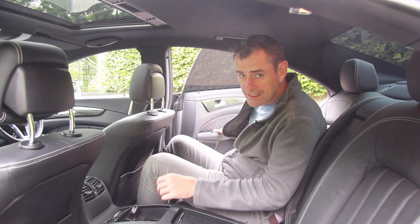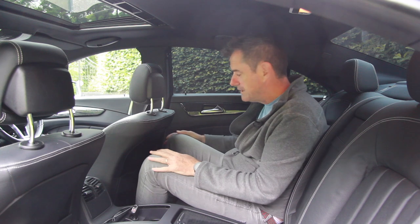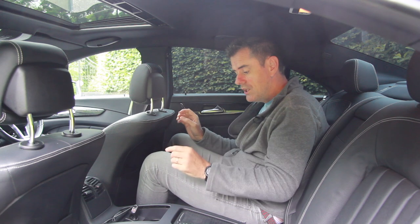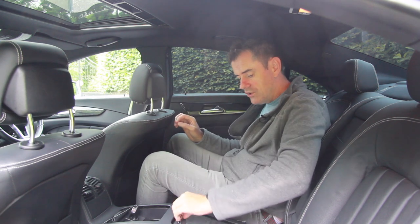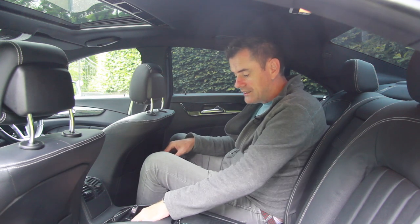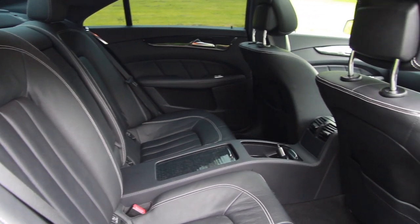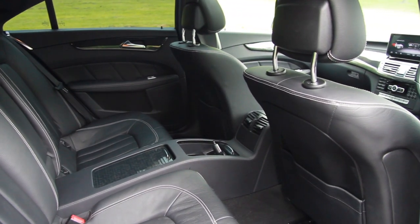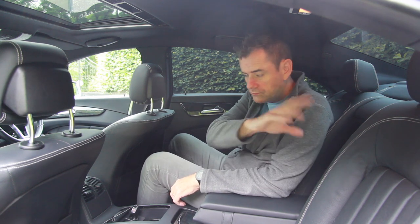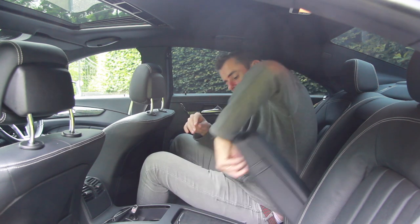Peter is not a small chap and yet I have a full fist of legroom behind on both seats — easy. It's pretty dark back here because the rear windows have been tinted, including the rear window. This is a four-seat only car. You get a glove box in the middle, two cup holders, a slot, a 12 volt socket, and an arm rest. Pure luxury in the back. The seats do not fold flat in the 2012 model, so it is a four-seat coupe.